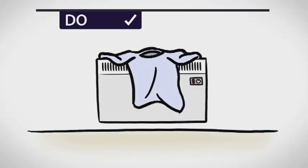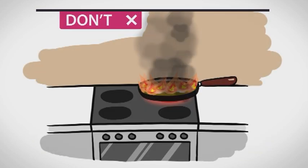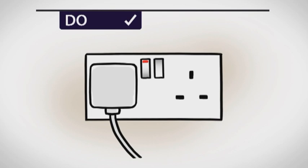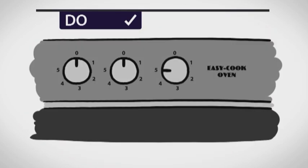Do make sure anything hot, like heaters and boilers, are not covered, and don't leave pans unattended on the cooker. Do have a bedtime routine: close all doors, unplug electrical items, and check cooking appliances are turned off.